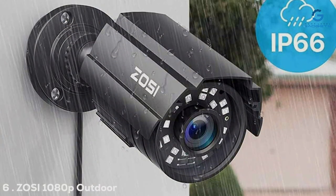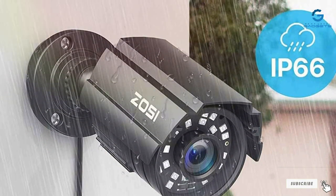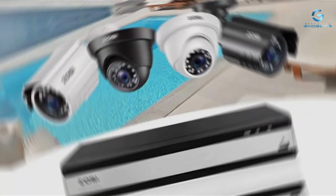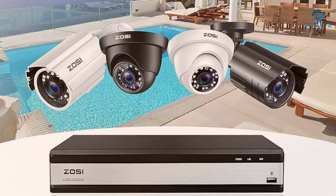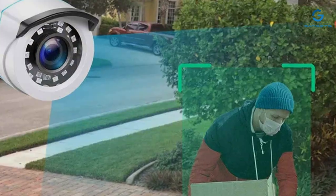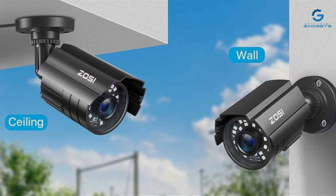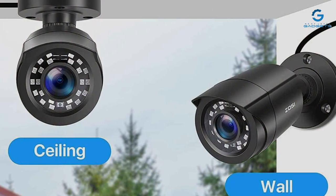Number 6: The ZOSI 1000 ADIP Outdoor Security Camera is a budget-friendly option that doesn't compromise on quality. Its compact and discreet design makes it an ideal choice for those who want reliable surveillance without drawing attention. Despite its affordability, the ZOSI camera offers good build quality and durability. The 1000 ADIP resolution provides clear footage, although not quite 4K, it still captures important details. Its simple setup and user-friendly app make it accessible for all users. Night vision capabilities ensure visibility in low-light conditions, and the motion detection system sends alerts directly to your smartphone, keeping you informed about any unusual activity. While it may not have all the advanced features of higher-end models, the ZOSI 1000 ADIP Outdoor Security Camera offers excellent value for money and serves as a reliable security solution.